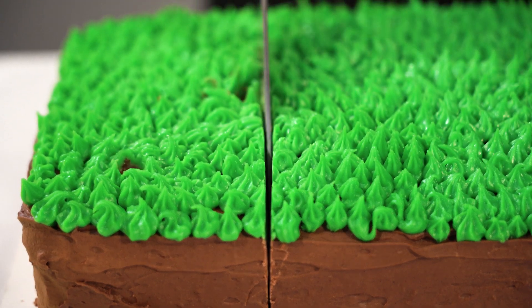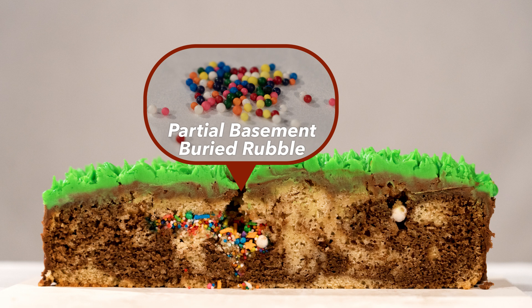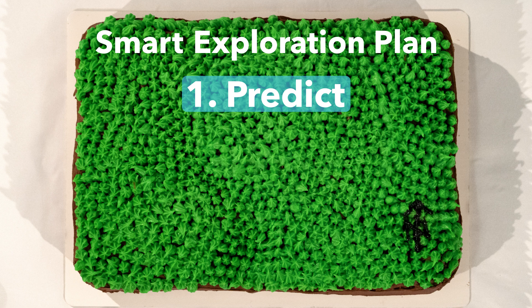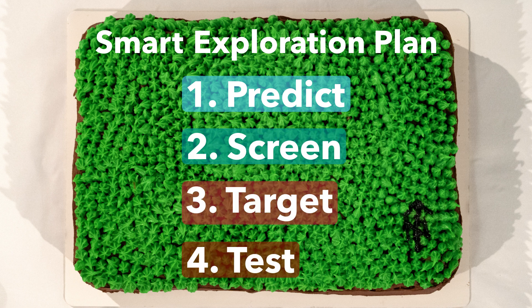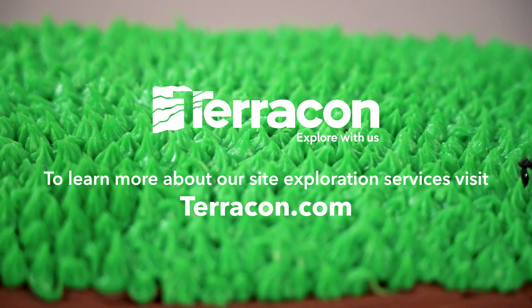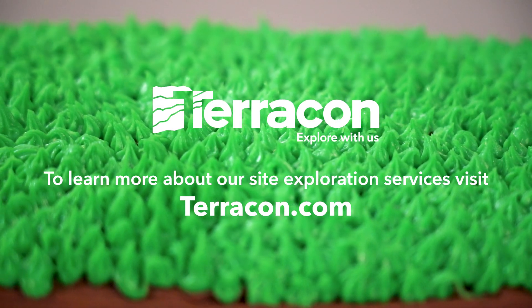The chocolate and peanut butter bedrock, sandwich cookie barn remnants, and sprinkle basement are all there too. Finding any of these during construction would have definitely resulted in a change order and project construction delays. Traditional exploration alone missed all of the tasty obstructions hidden beneath the surface. Following the steps of a smart exploration plan, we captured better, more accurate site data that will help minimize risk and costs later on. Terracon's national network of engineers, scientists, and professionals help you dig into your next project cake — or site — with confidence.